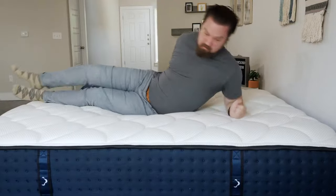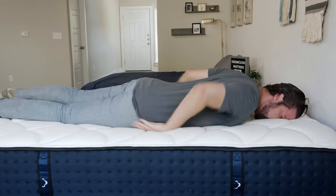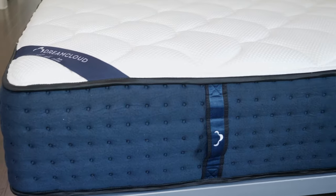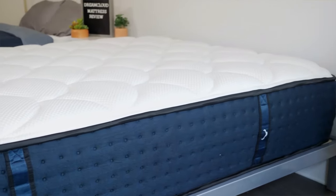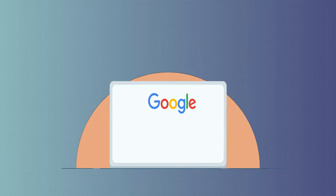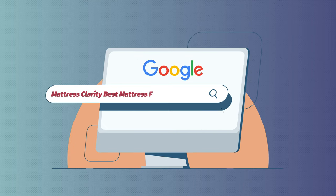This one is a good option specifically for heavier back sleepers and heavier stomach sleepers. It's also a nice cooling mattress with a good cashmere breathable cover, cooling infusions, and with the coils, a lot of room for airflow. Full price for a queen size DreamCloud mattress is around $1,300. You also get a 365 night sleep trial and a lifetime warranty. For more information about this mattress and all these mattresses, Google Mattress Clarity Best Mattress for Heavy People.